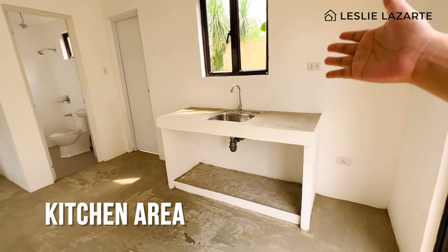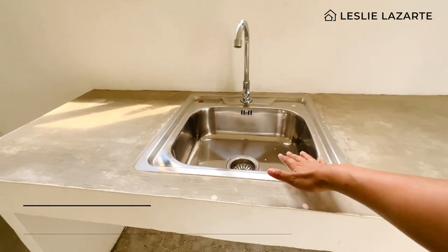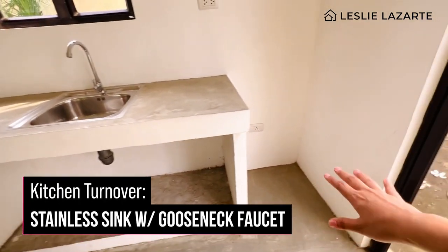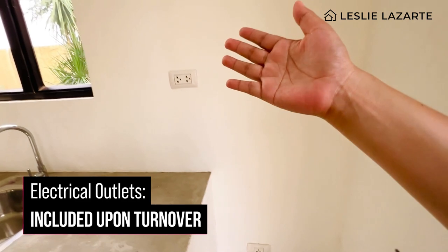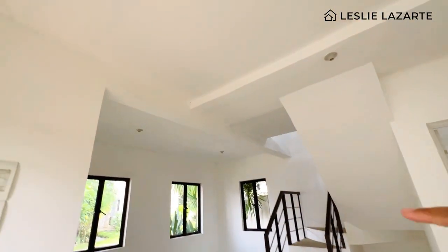Going back — this is your kitchen. It is bare finish with a stainless sink and gooseneck faucet, and an open cabinet space. There are no built-in cabinets, but the house already has outlet provisions for a refrigerator, range hood, and cooking area. There are also sockets for electrical lighting.